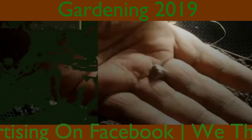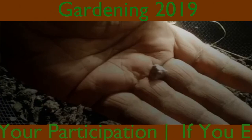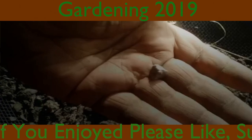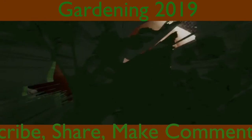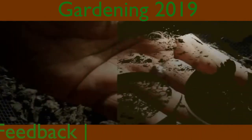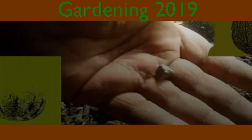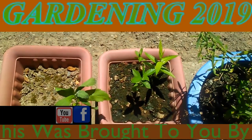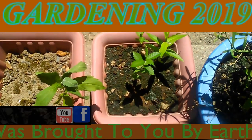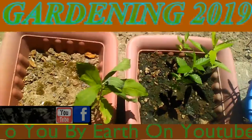This was brought to you by Earth on YouTube and Hanson. This is July the 21st, 2019. Here are some of the pots that I've planted cherry trees in.